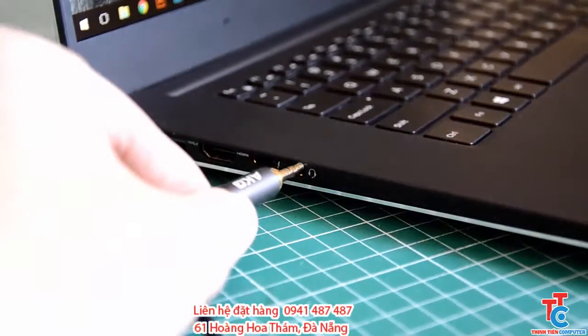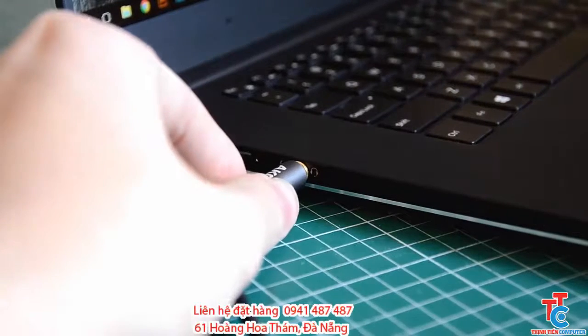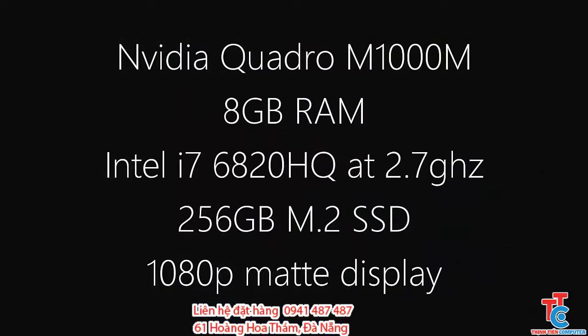The audio quality out of the 3.5mm headphone jack is very loud. Here are the specs for the model I'm reviewing: NVIDIA Quadro M1000M, 8GB of RAM, Intel i7-6820HQ at 2.7GHz, a 256GB M.2 SSD, and a 1080p matte display.